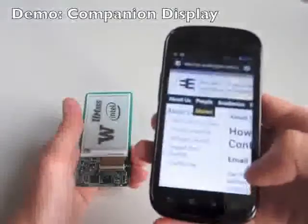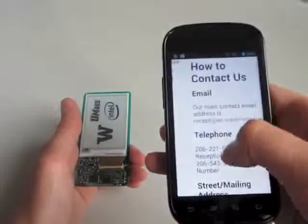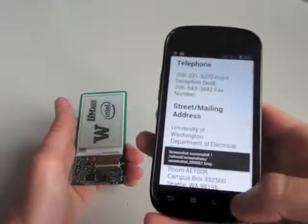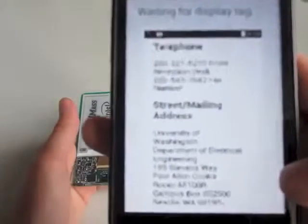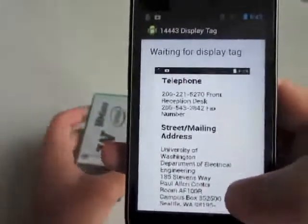A companion display for a smartphone was implemented. The user can take a screenshot on the phone using a shake gesture and transfer that screenshot to the display tag, mirroring the phone's own display. Being energy-neutral means never having to consider recharging or changing batteries. The display tag achieves this by harvesting more energy from the NFC transaction than it consumes during the communications and display update tasks.